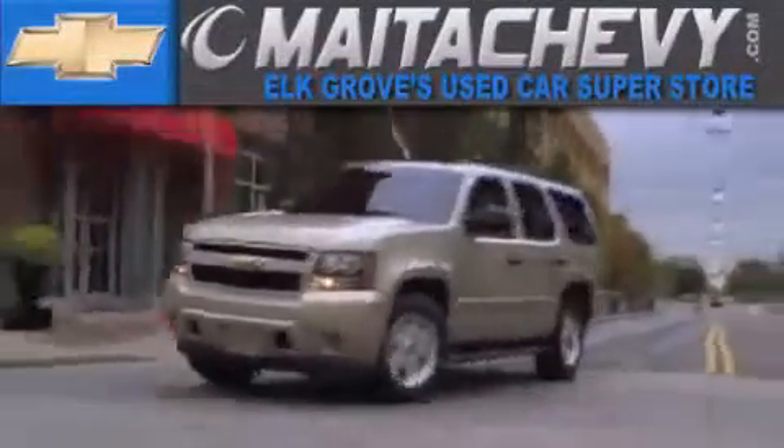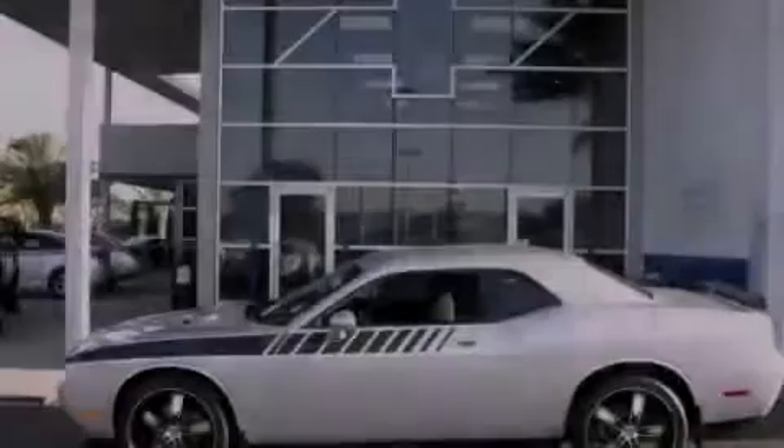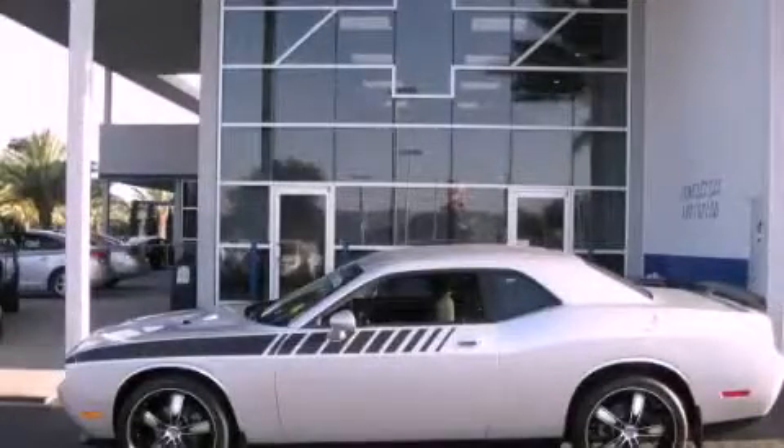Another fine vehicle offered by Meta Chevrolet. This is a 2009 Dodge Challenger — for when A to B is not so straightforward.